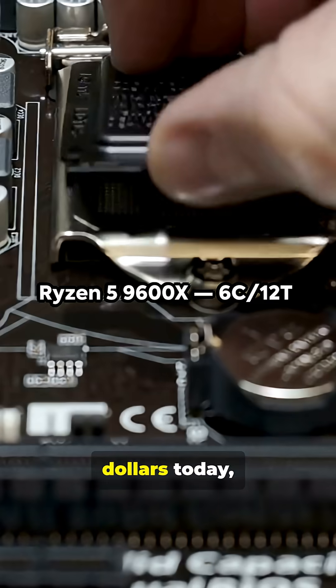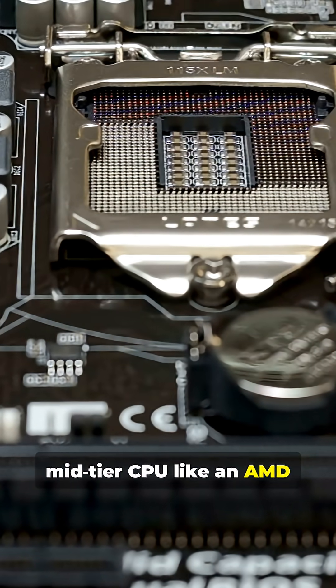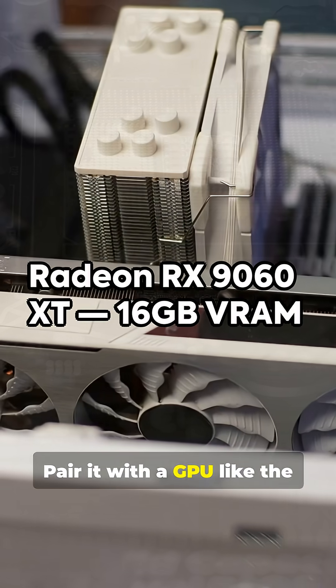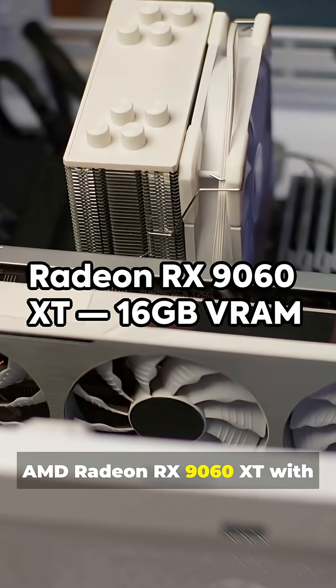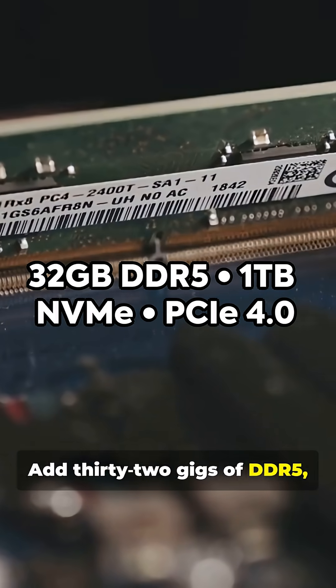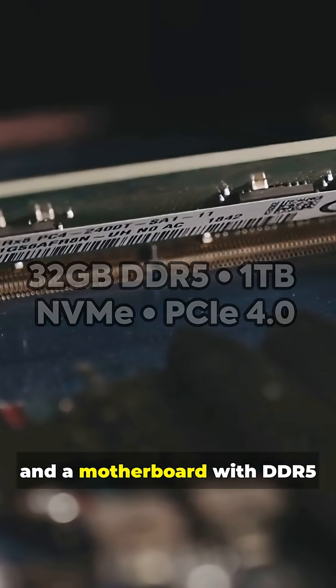At around $1,000 today, you can build with a mid-tier CPU like an AMD Ryzen 5 9600X — 6 cores, 12 threads. Pair it with a GPU like the AMD Radeon RX9060XT with 16 gigs of VRAM, add 32 gigs of DDR5, a 1TB NVMe SSD, and a motherboard with DDR5 and PCIe 4.0.